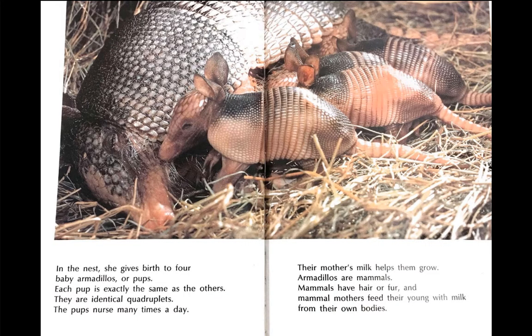In the nest, she gives birth to four baby armadillos, or pups. Each pup is exactly the same as the others. They are identical quadruplets. The pups nurse many times a day. Their mother's milk helps them grow.